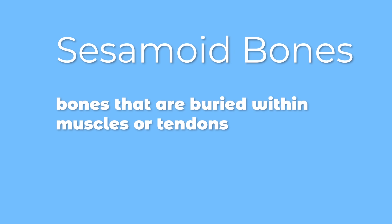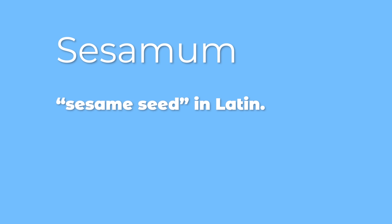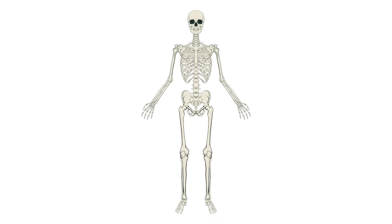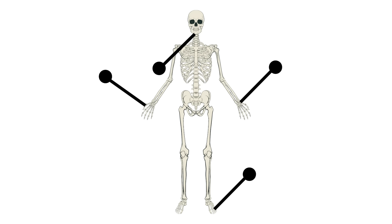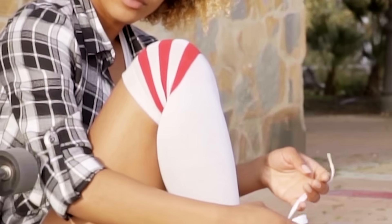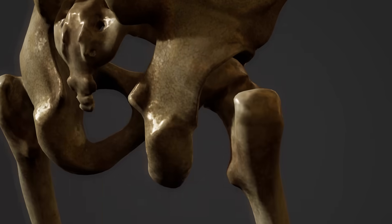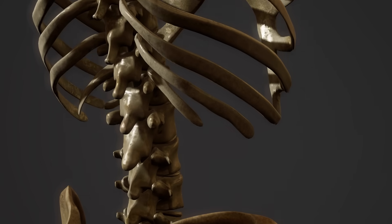Sesamoid bones are bones that are buried within muscles or tendons. The word sesamum means sesame seed in Latin. Sesamoid bones are tiny just like sesame seeds. Some of these tiny bones are found in the hands, wrists, foot, neck and ear. The kneecap is the largest sesamoid bone in our body.